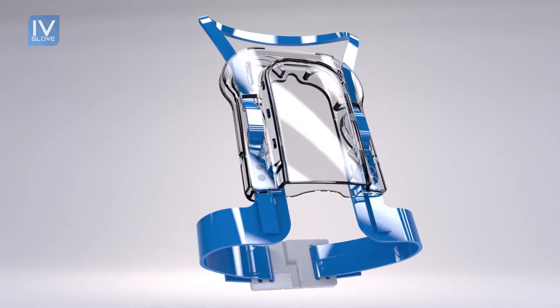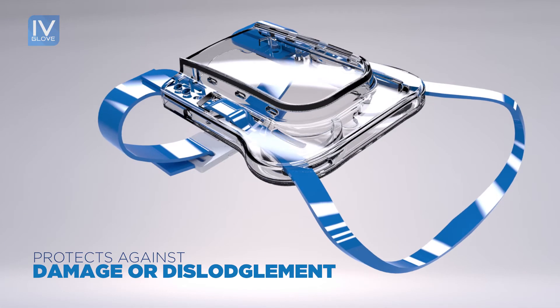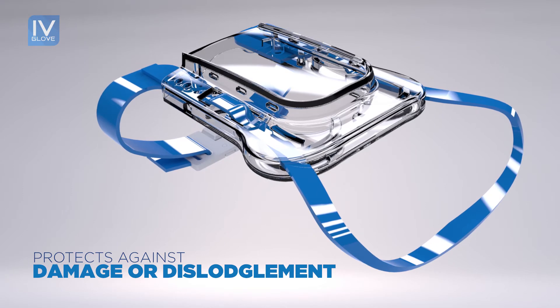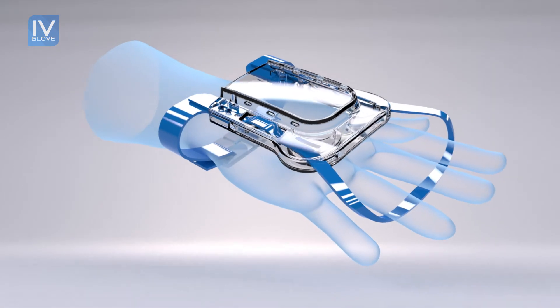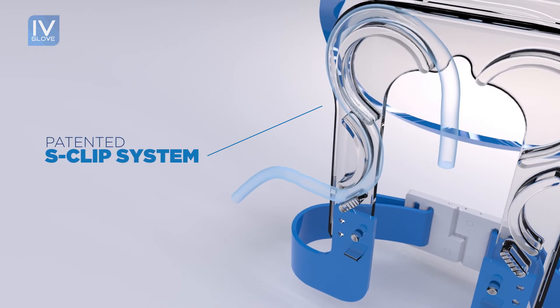Introducing the IV Glove, a revolution in IV Securement. Its game-changing design protects against damage or dislodgement. The IV Glove fits any patient in seconds, and holds the IV tube securely via the patented S-Clip system.